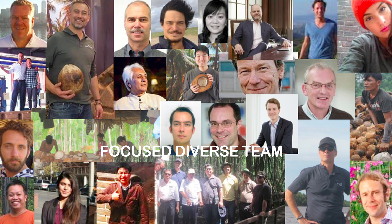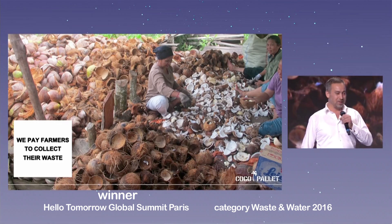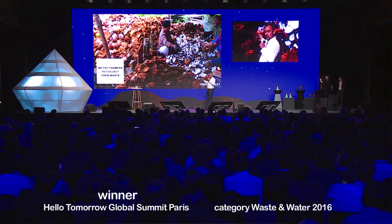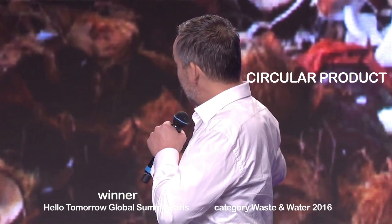Cocoa pallet is a cooperation between European and Asian companies. We buy the waste from the coconut farmers and create value at the beginning of the chain. At the end of the line, when the cocoa pallet has no use, we can mill it to small parts and use it to replace peat. We can use it as a soil improver.